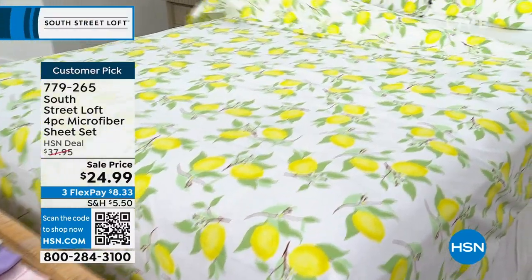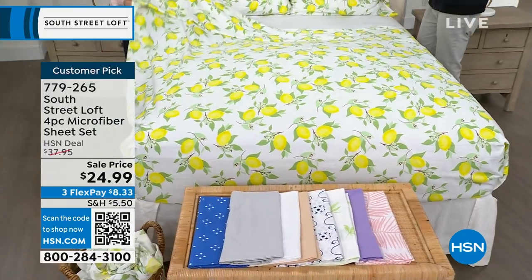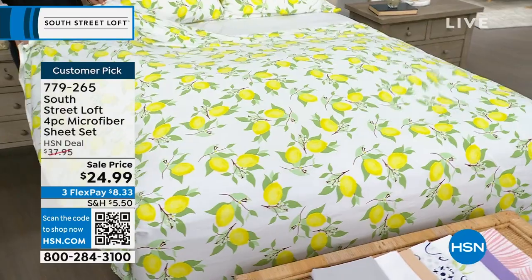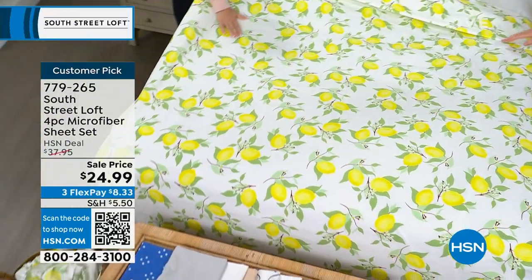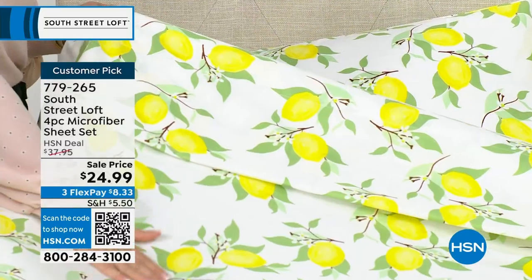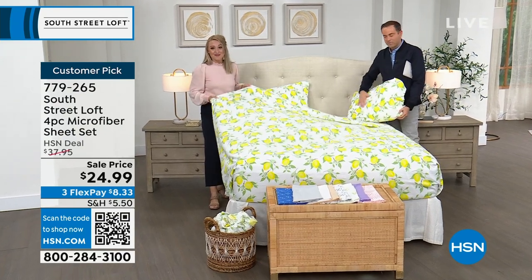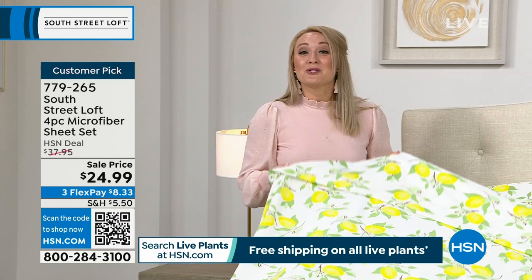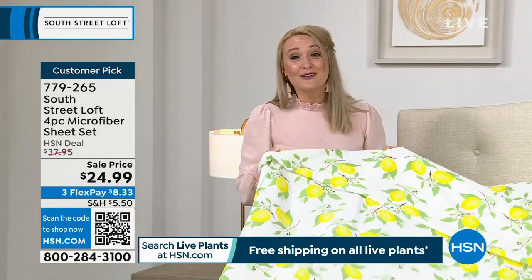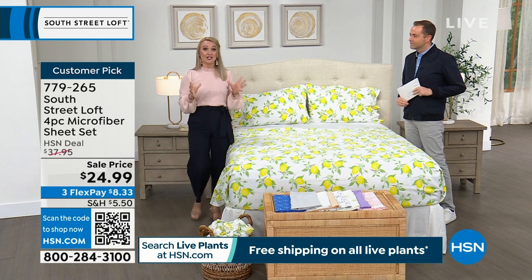It is a customer pick with really golden ratings. South Street Loft is known for these sheets. What sets them apart is that we don't just brush the thousands of microfibers once — we brush them twice. Not all brands do that. You've probably felt microfiber from other brands that felt waxy or slick or shiny. Ours looks and feels equivalent to a high thread count sheet set, but they're also wrinkle-resistant and shrink-resistant, with the most stunning colors and prints.